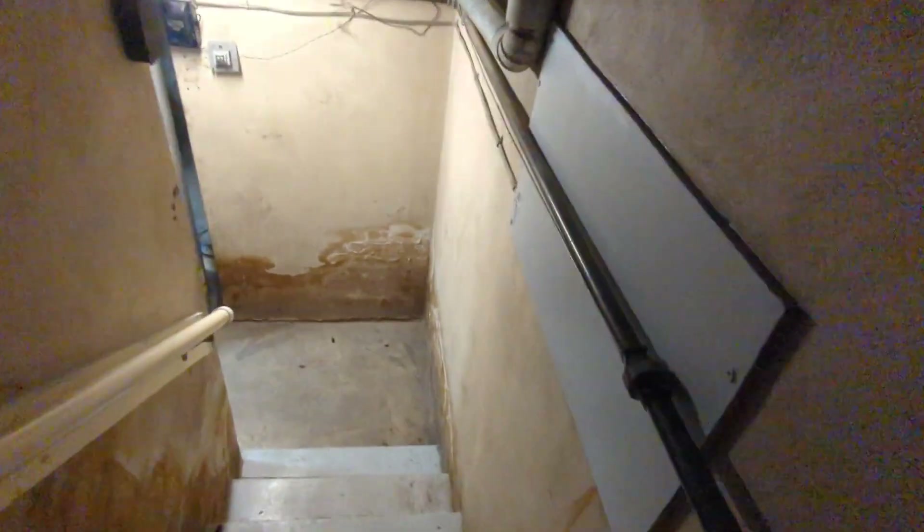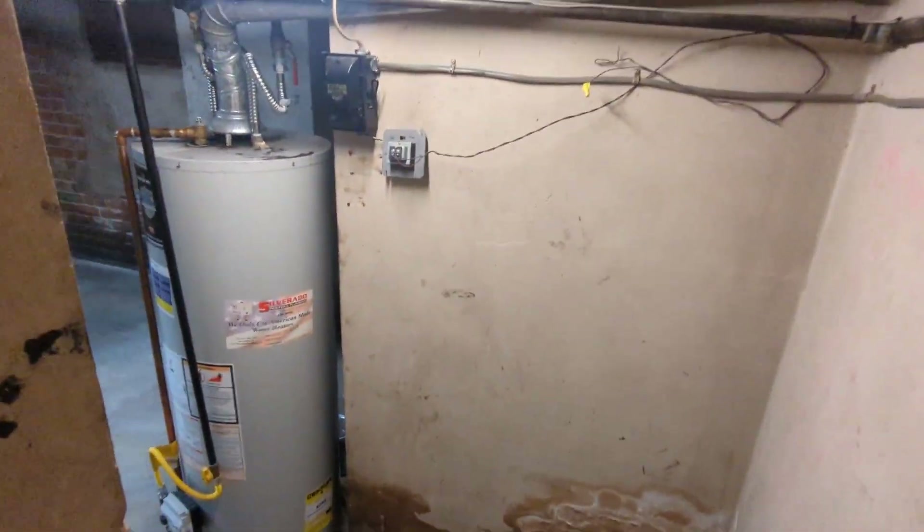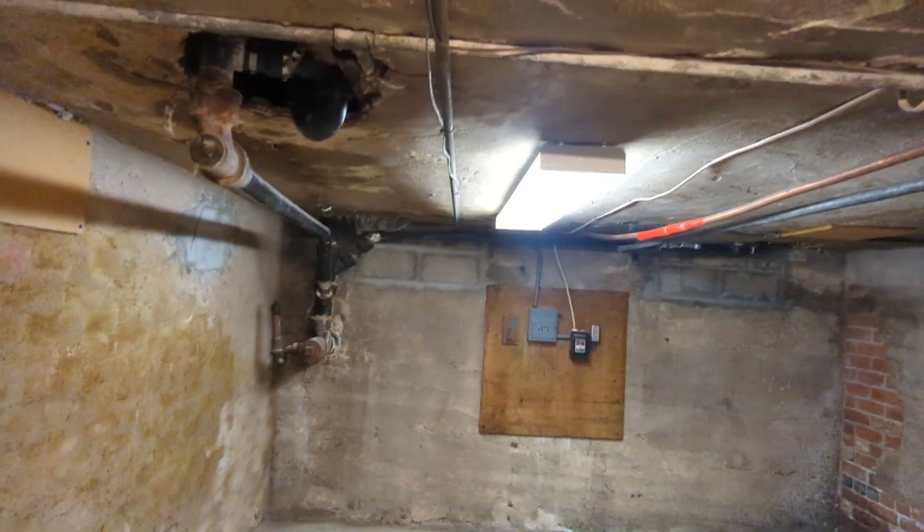And then here is a little basement room — as you can see there's some light here. We'll just take a peek down real quick. Here is the basement, and then we'll go back up.